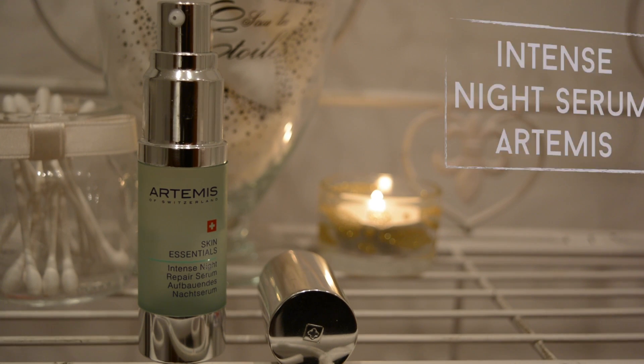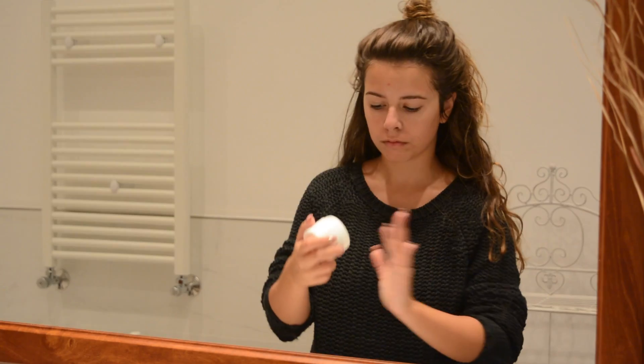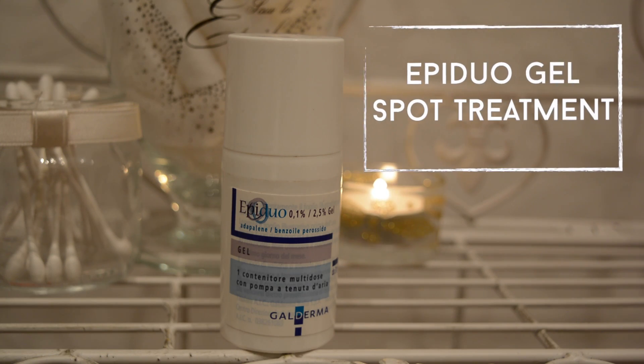To finish off my skincare session I will apply a night serum all over my face. I also like to add an overnight mask and I will use a thick layer of rose shea butter, and I also apply a spot treatment to limit my breakouts.